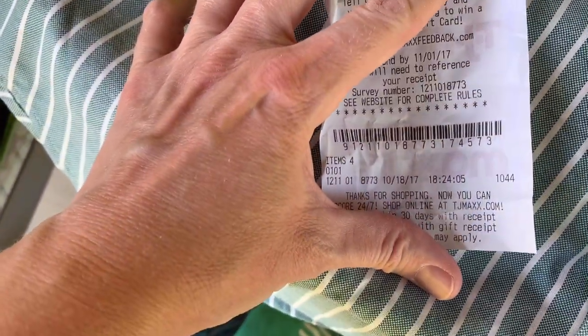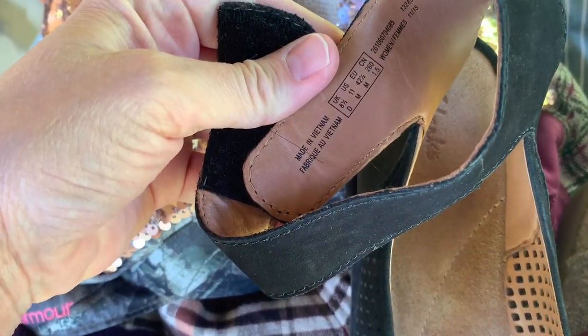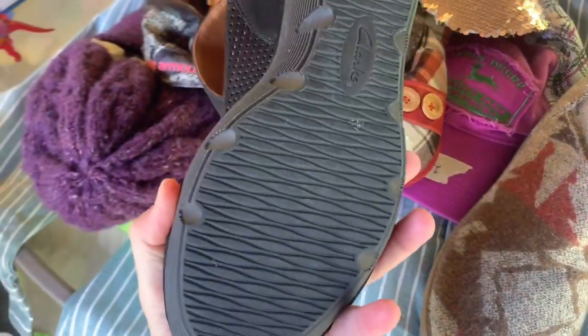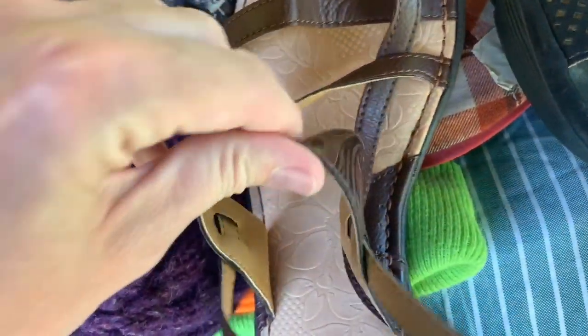These boots are cute. I got them for $4. They have the receipt from TJ Maxx — it's from 2017. They're super cute and brand new. They kind of have that Western look. These are Clarks and they are a size 11, so that's why I picked them up. They're the wedge style and they look to be never worn. I got these and it's BOC — never worn, they have the TJ Maxx tag on them. I think they were $24.99 at TJ Maxx, but these are a size 10.